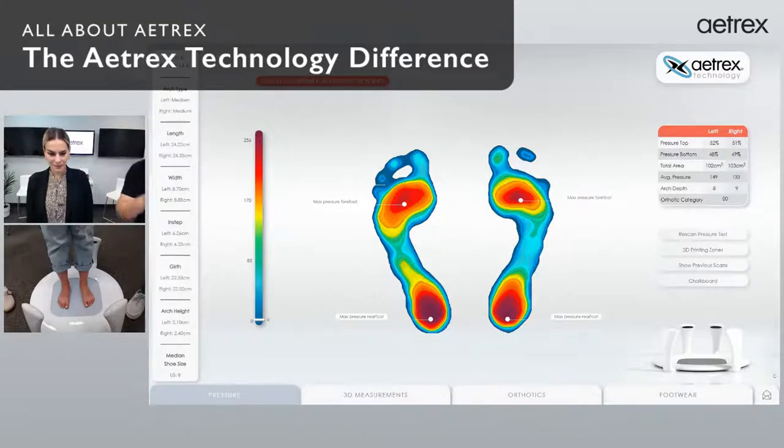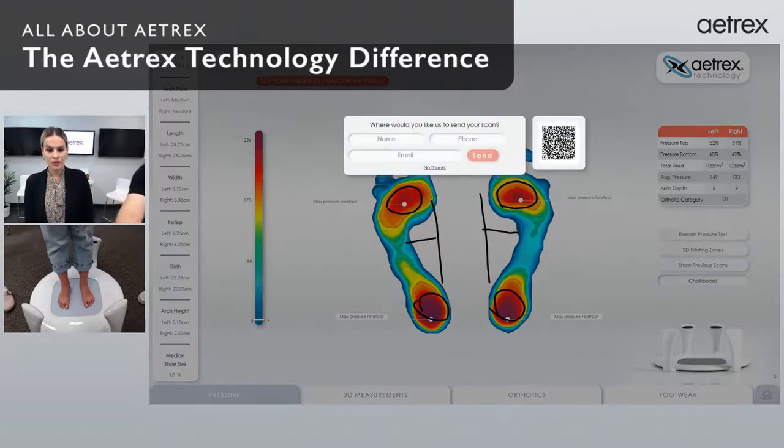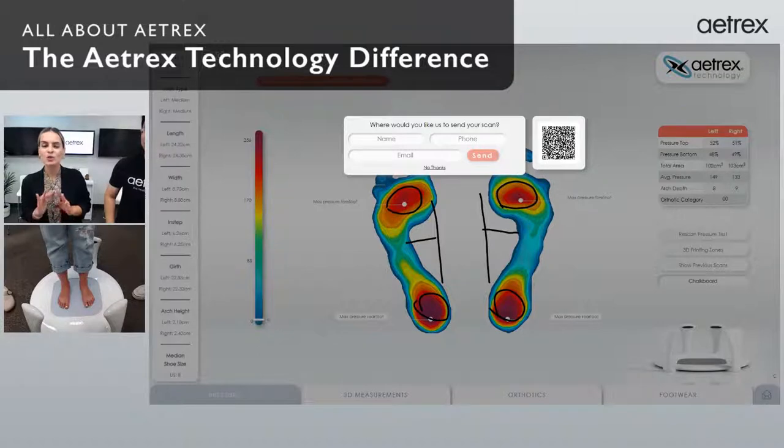Now we have all this data about your feet. Let's start with the pressure scan — you can see your feet here. I'm going to circle the four pressure points. You can see the pressure on your heel is very normal, but there's a lot of red on the balls of your feet, which may mean you're leaning too far forward. I can see you are a medium arch, which is a very typical foot type. You can also email yourself your scan. We have scanners all over — visit our website's store locator, type in your zip code, find the nearest scanner, and get a free foot scan in just 20 seconds.